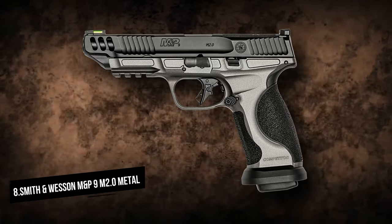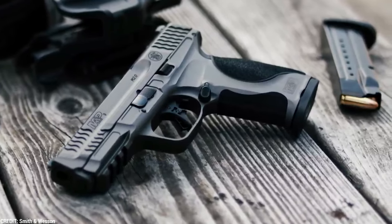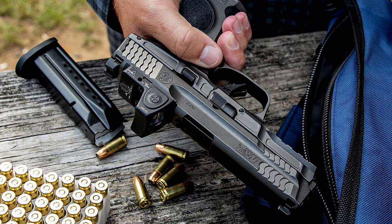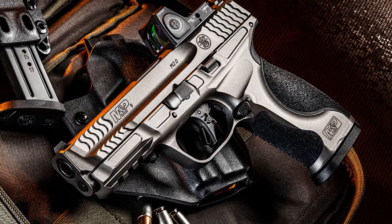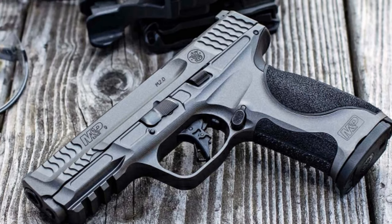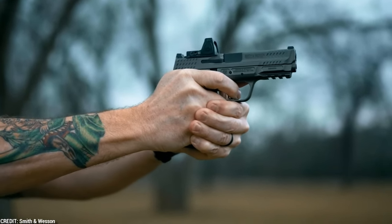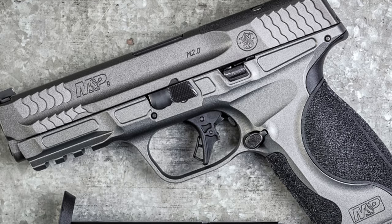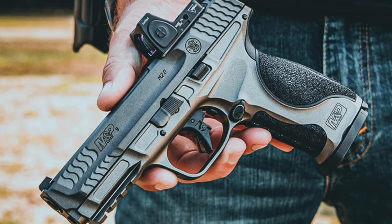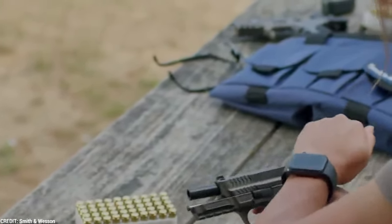Smith & Wesson M&P M2.0 Pistol. The M&P M2.0 pistol line has proven to be quite popular, and now shooters may obtain one with a lightweight aluminum frame. The aluminum frame has an inset polymer stipple-textured grip panel on the front, as well as the interchangeable polymer grip palm swell panels seen on other M&P M2.0 pistols. The design, size, and ergonomics of the M&P 9 M2.0 Metal are the same as those of the polymer-framed pistols, and it has a three-slot accessory light rail ahead of the trigger guard. It incorporates a trigger bar safety feature as well as ambidextrous slide stop controls.